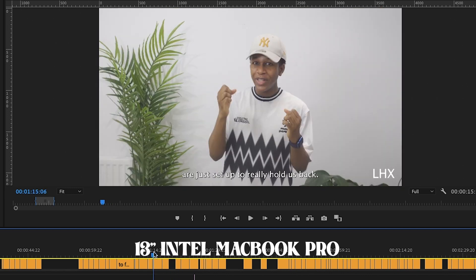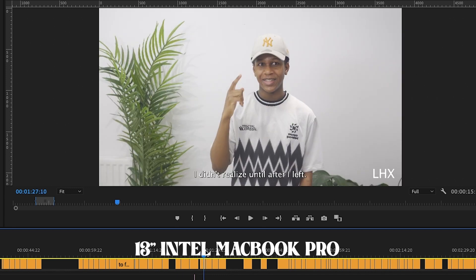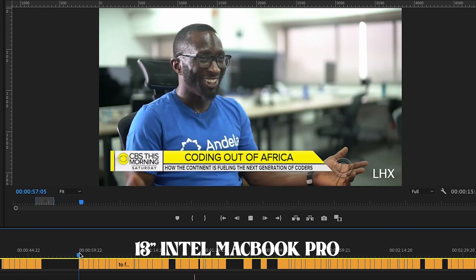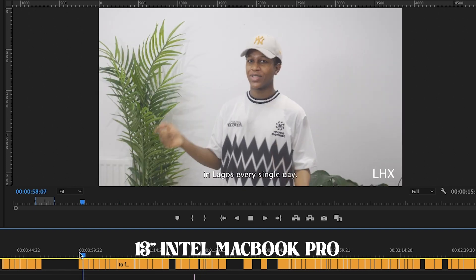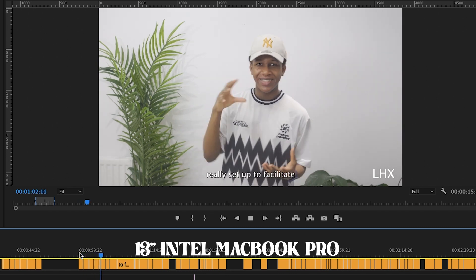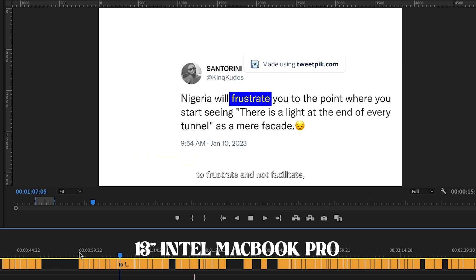Scrubbing through to find a particular frame is very choppy, which isn't nice. Adding effects or transitions also takes quite a while to render. To be fair, I'm also screen recording here, so sometimes it plays a bit more fluently — but it's often choppy or just doesn't respond, which frustrates me quite a lot.